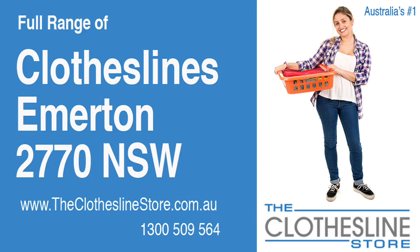Hello and welcome to the Clothesline Store. If you live in Emerton, NSW 2770 and are looking for a new clothesline with an installation and removal service option, we have a solution for you.